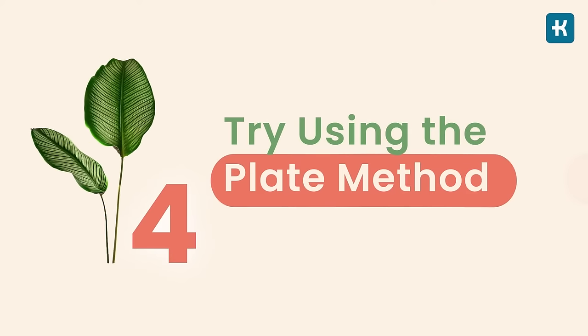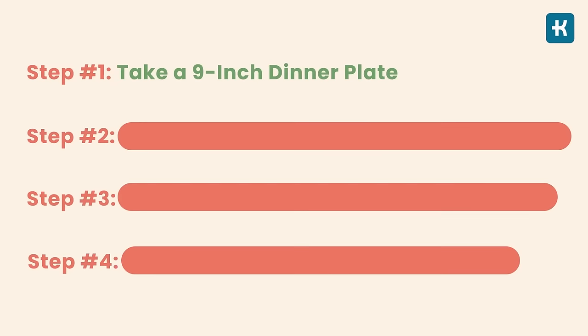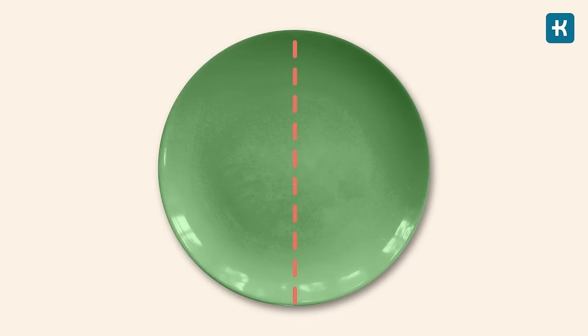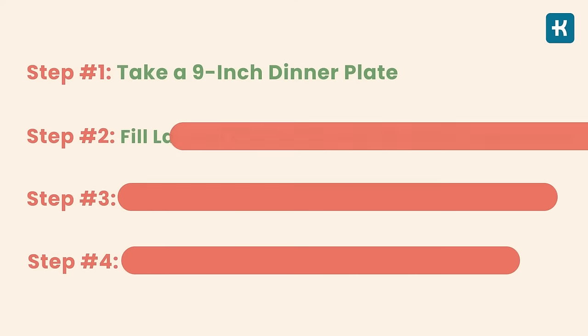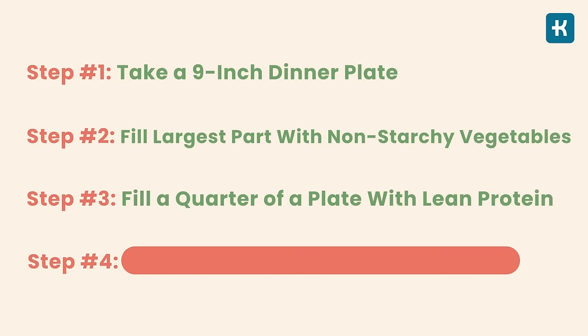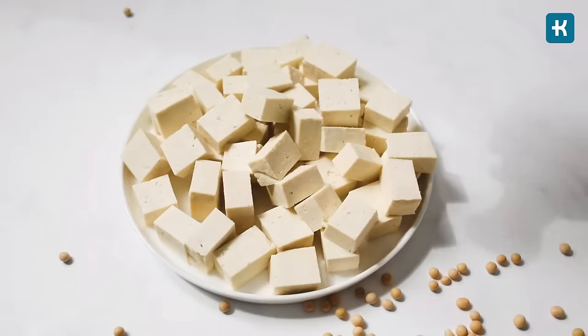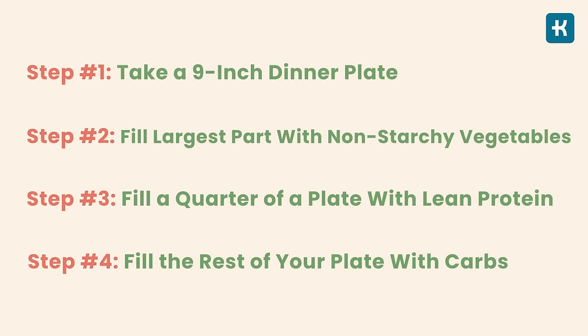Hack number four: try using the plate method. Diabetes is not only about choosing the right foods but also about eating them in the right portions. Step one: take a plate around nine inches across, draw an imaginary line down the middle, then on one side draw another line to divide that section in half, giving you three sections. Fill the largest section with non-starchy vegetables. Step three: fill one quarter with lean protein — chicken or turkey without skin, fish, lean beef or pork, low-fat cheese, tofu, or eggs. Step four: fill the remaining quarter with healthy unprocessed carbs.